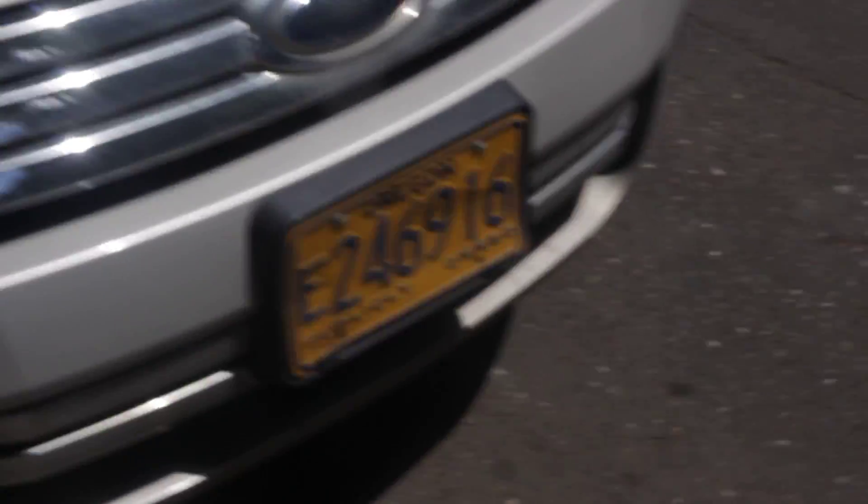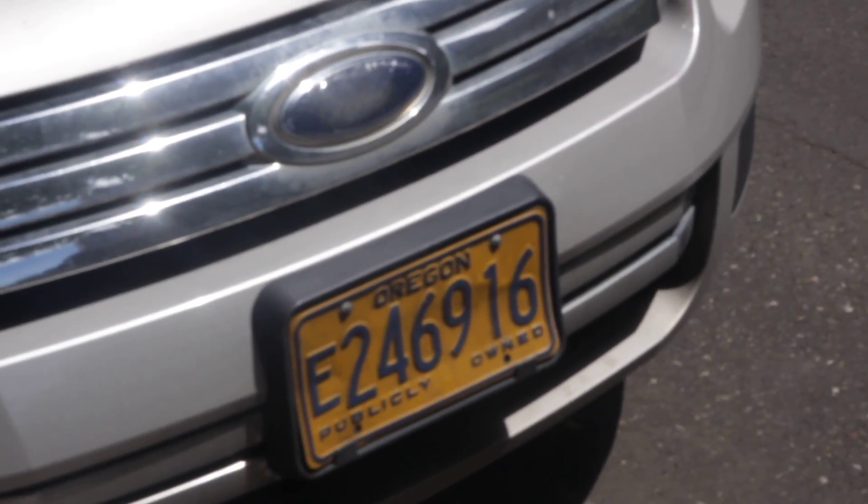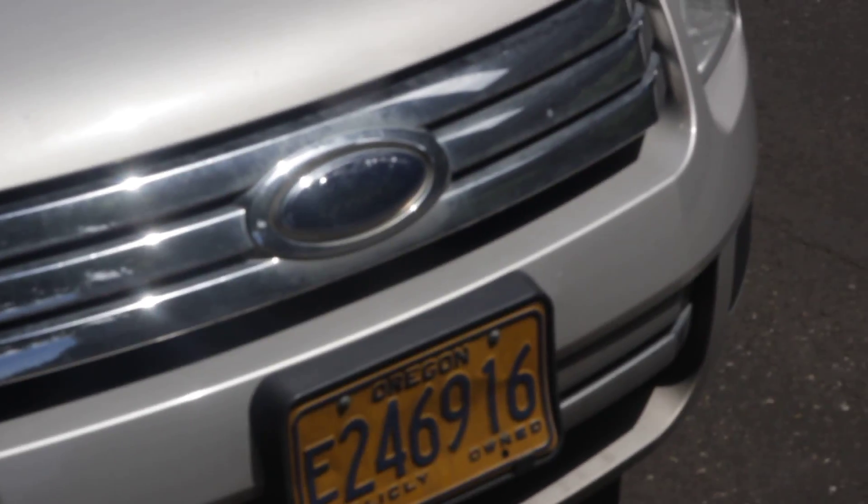And then here's another one. The license plate number on this one is E2469​16.